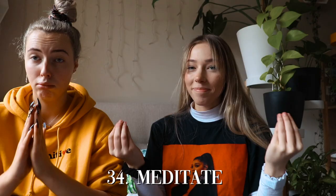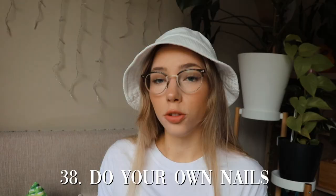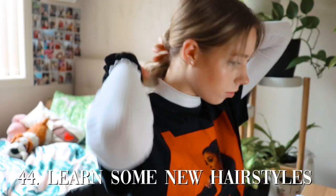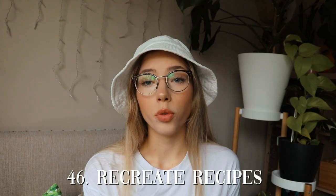Try out a new look, meditate, do some yoga, take a bubble bath, upgrade your skincare, do your own nails, hike, go on a walk, go on a run, do face masks, have a makeover, learn some new hairstyles to do. Follow a makeup tutorial online, try and learn how to do eye shadow.